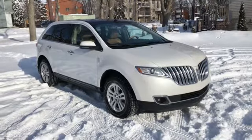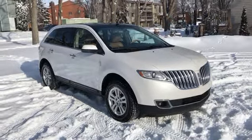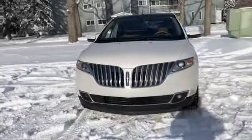Hey, this is Lindsay again at Waterloo Ford Lincoln. Today I am showing you this 2013 Lincoln MKX in white. This MKX has the 3.7 liter V6 engine with automatic transmission and all-wheel drive.